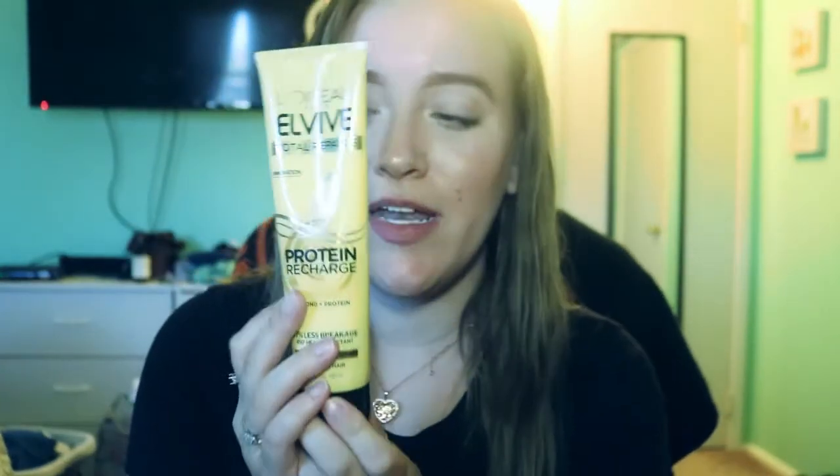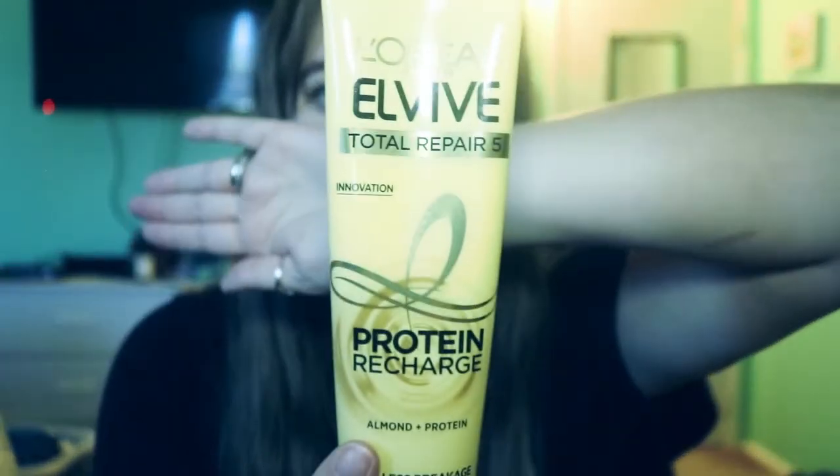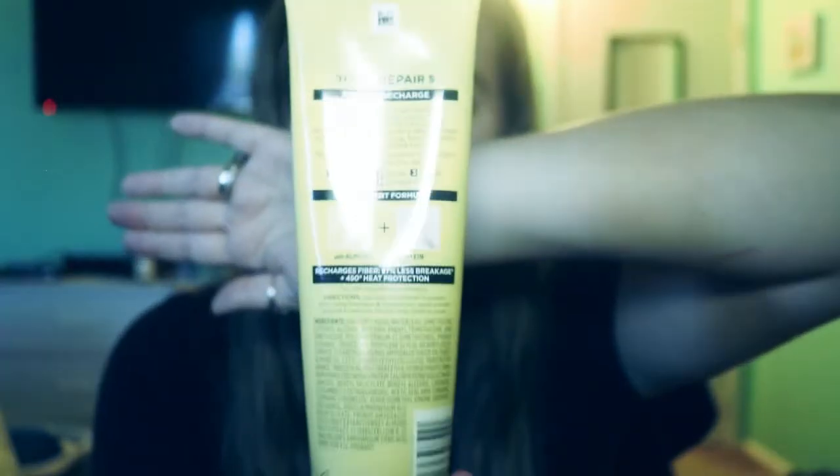This is the L'Oreal Total Repair 5 leave-in conditioner. It's protein-recharged with almond and protein, claims 97% less breakage, 450-degree heat protection, and it's for damaged hair — which I definitely have from dyeing and split ends. It smells really good, though not necessarily like almonds. I've been using it for about a month and a half and haven't gone deep into the bottle, so it's lasted quite well.